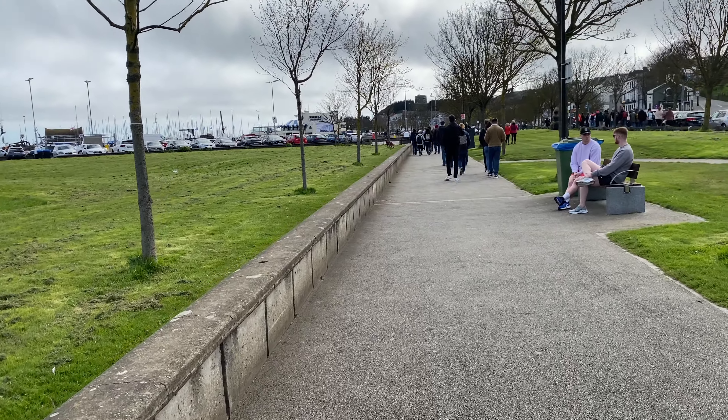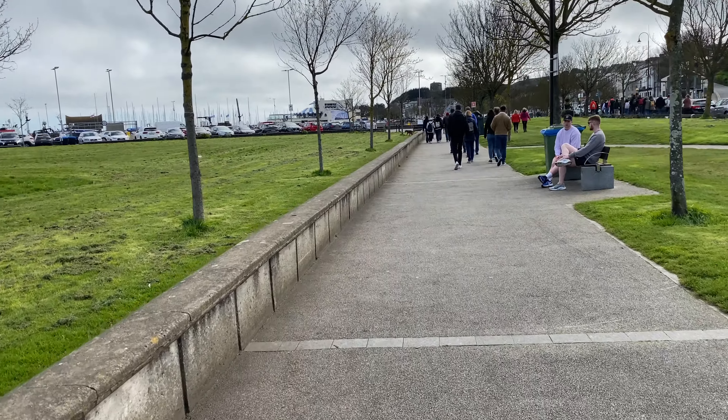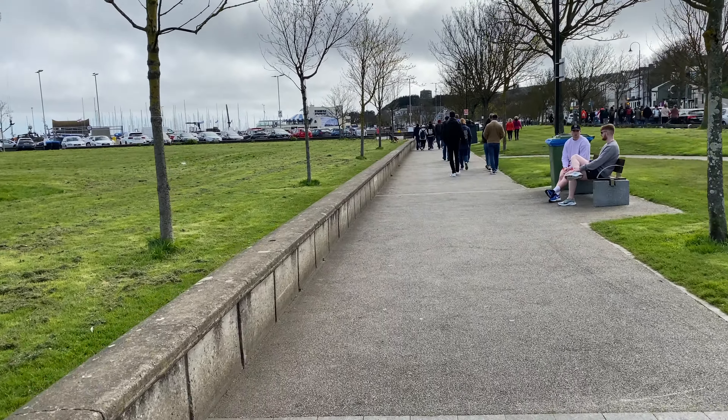Now we are almost going to reach Howth — hardly within two minutes we will reach there. The train station is located a five minute walk distance from Howth and the piers.